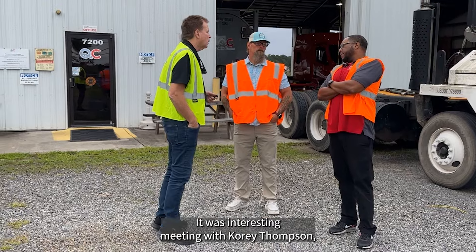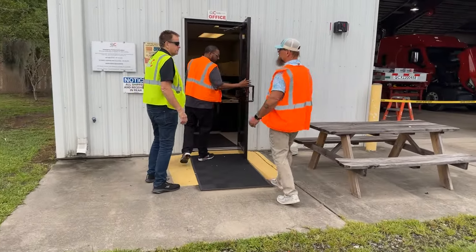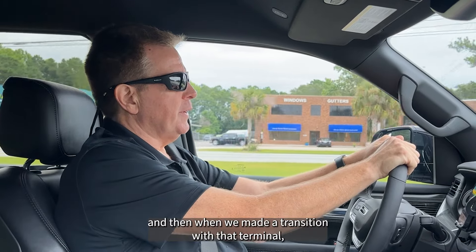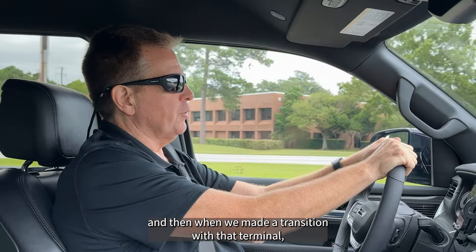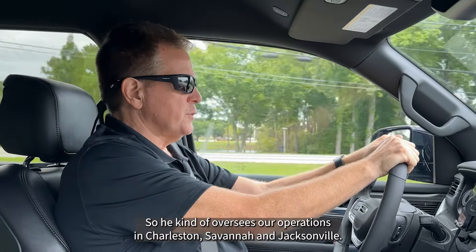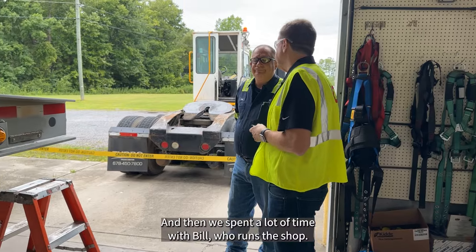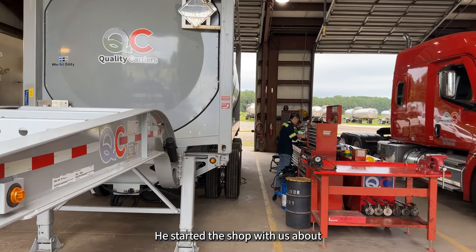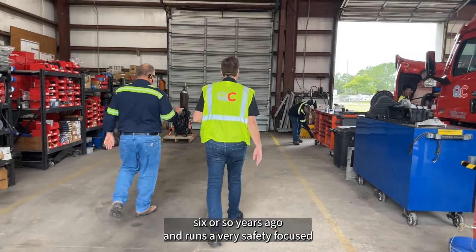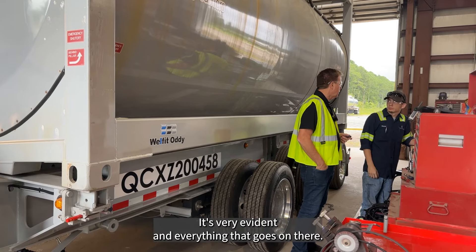It was interesting meeting with Corey Thompson, who oversees our terminals in this area. Corey joined us over in Baton Rouge several years ago, and when we made a transition with that terminal he raised his hand and expressed interest in moving out to the coast. He now oversees our operations in Charleston, Savannah, and Jacksonville. We also spent a lot of time with Bill, who runs the shop — he started it with us about six years ago and runs a very safety-focused operation, which is very evident in everything that goes on there.